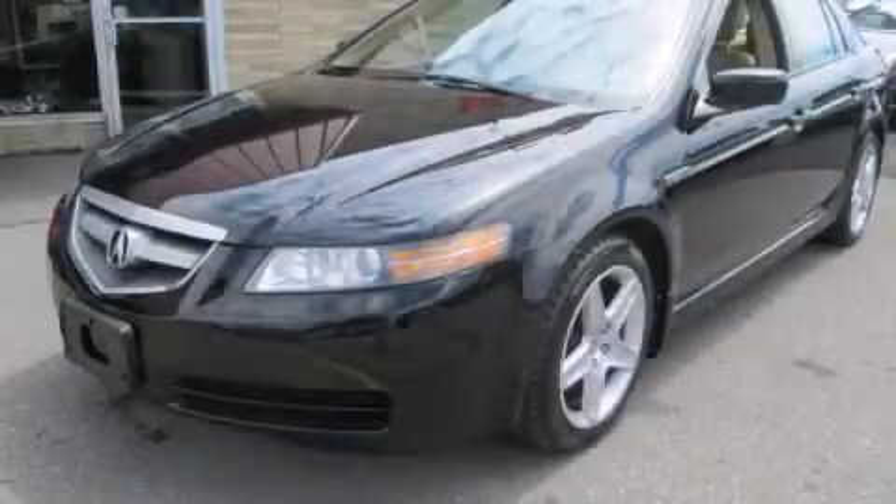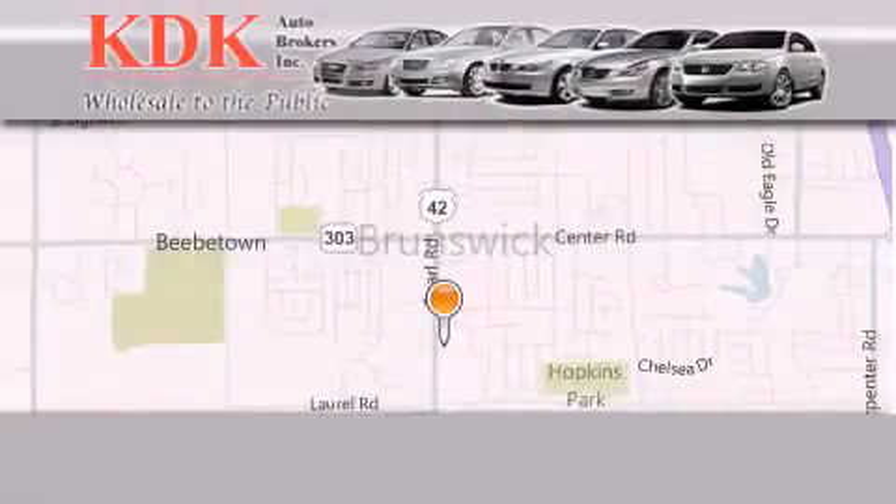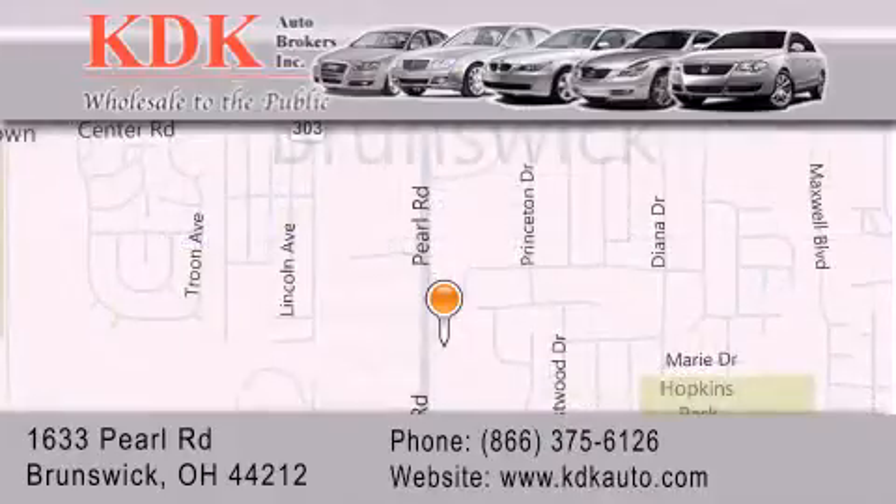Contact us today to schedule your opportunity to see this automobile in person. Thank you for considering KDK Auto Brokers in Brunswick, Ohio for your next pre-owned vehicle. For additional information, please visit our website, give us a call, or stop by our dealership.